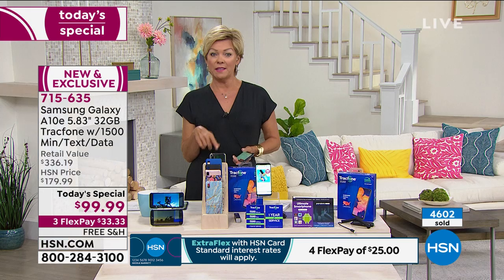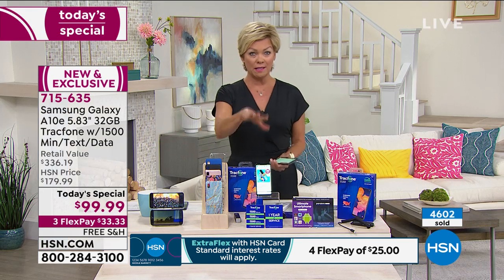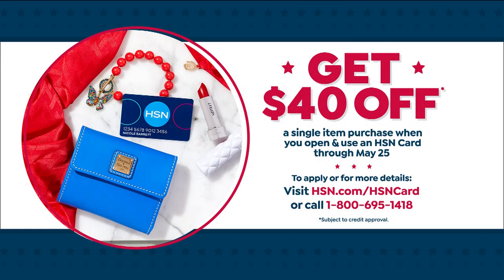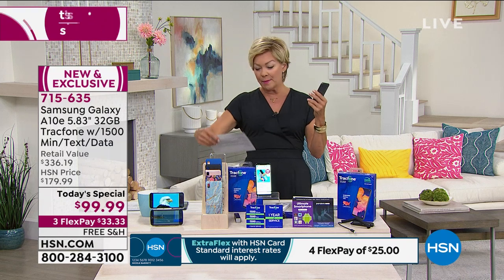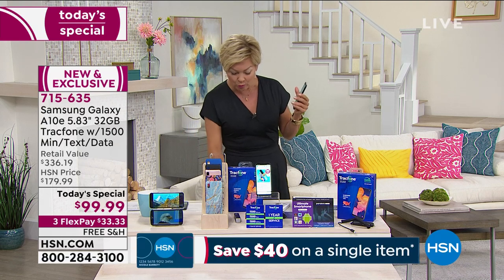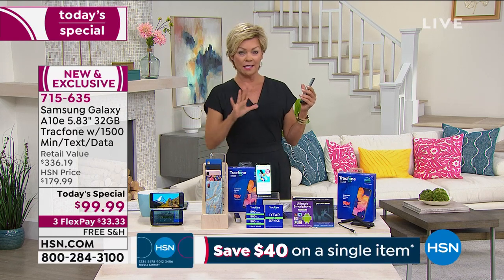One more way you can save even more today — even with today's special — because this is Memorial Day weekend and we are offering a special promotion for our HSN cards. If you don't have that card, get it today, because you can take $40 off your first purchase, and that applies to today's special. That makes your $336 bundle just $59.99. Amazing, considering the phone itself is the latest model from Samsung Galaxy — the A10e, octa-core processing, 32 gigabytes of storage — and all the talk, text, and data is included.